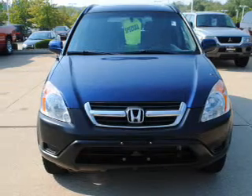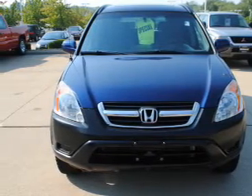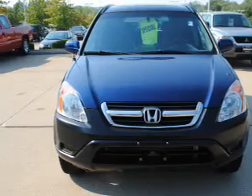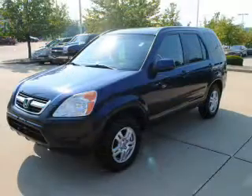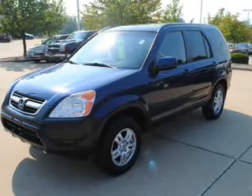The powertrain includes four-wheel drive with an efficient four-cylinder engine driven by an automatic transmission. Stand out from the crowd with premium wheels. The anti-lock braking system will keep you safe on the road. Let the outside in with a power sunroof.